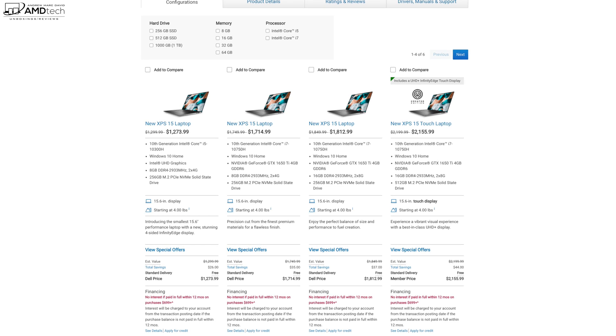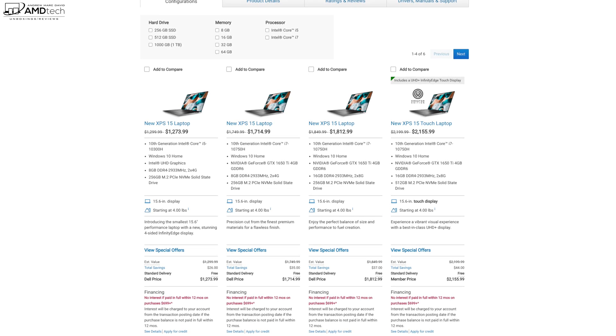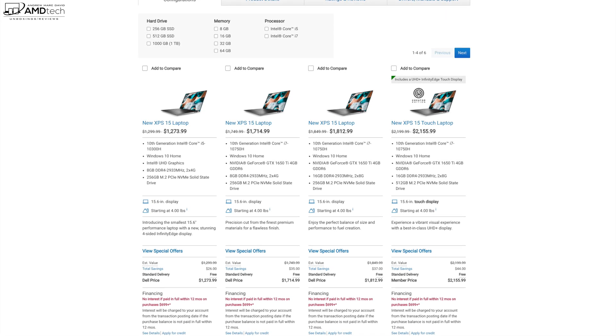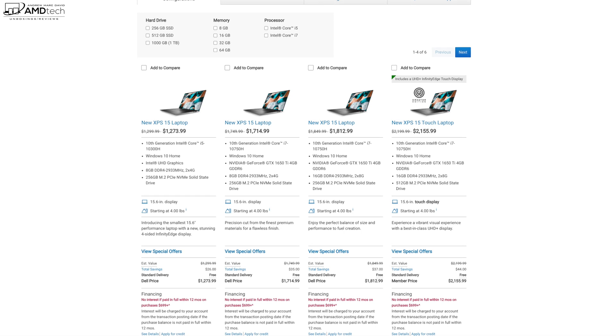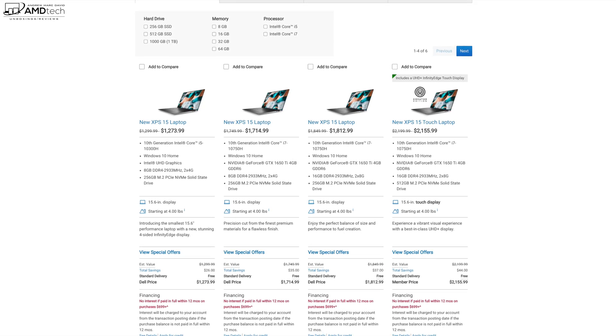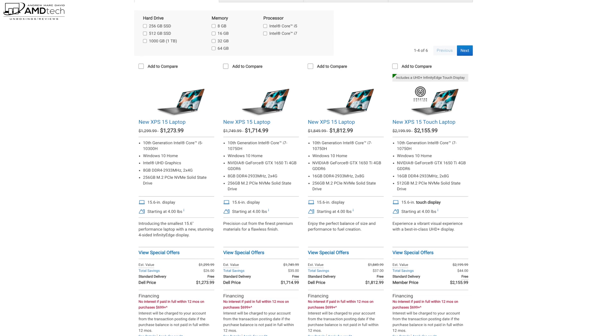The new Dell XPS 15 starts at $1,273.99 — that price is actually on sale, down from the $1,299 asking price when it initially debuted about a month ago. I would keep an eye on the website as Dell constantly runs sales, so you can get a pretty good deal on what I consider one of the best all-around laptops you can get right now.